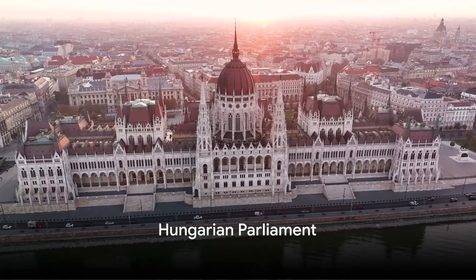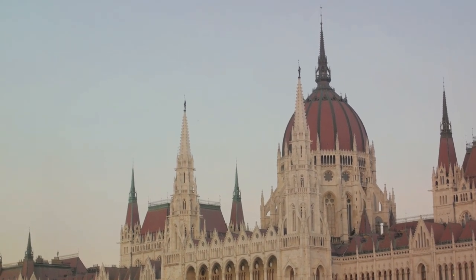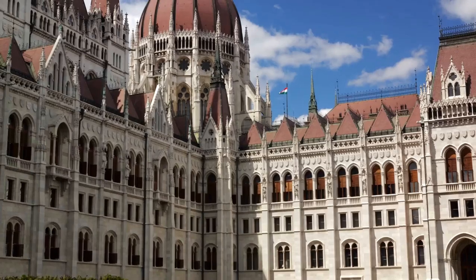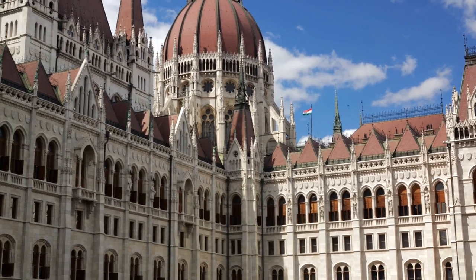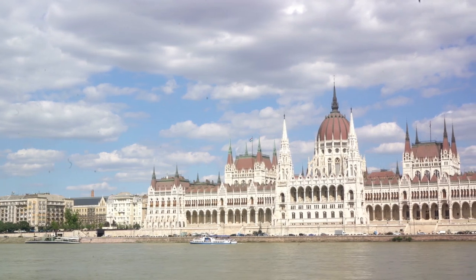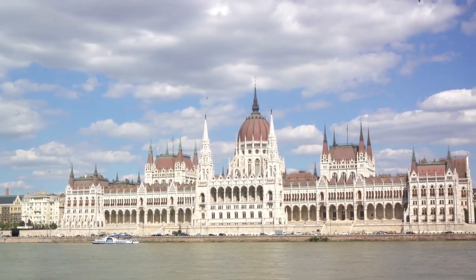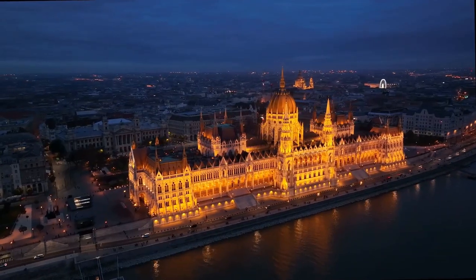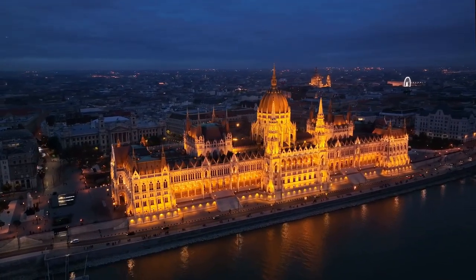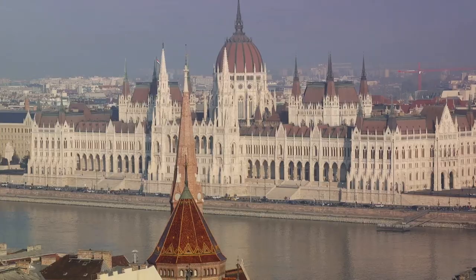At number 9, we have the iconic Hungarian Parliament. This architectural masterpiece, designed in a stunningly intricate Gothic revival style, stands majestically on the banks of the Danube River. The building, one of the largest parliament buildings in the world, simply cannot be overlooked when strolling along the river. Its imposing silhouette adds a touch of grandeur to Budapest's skyline, reflecting the city's rich history and the nation's political life.